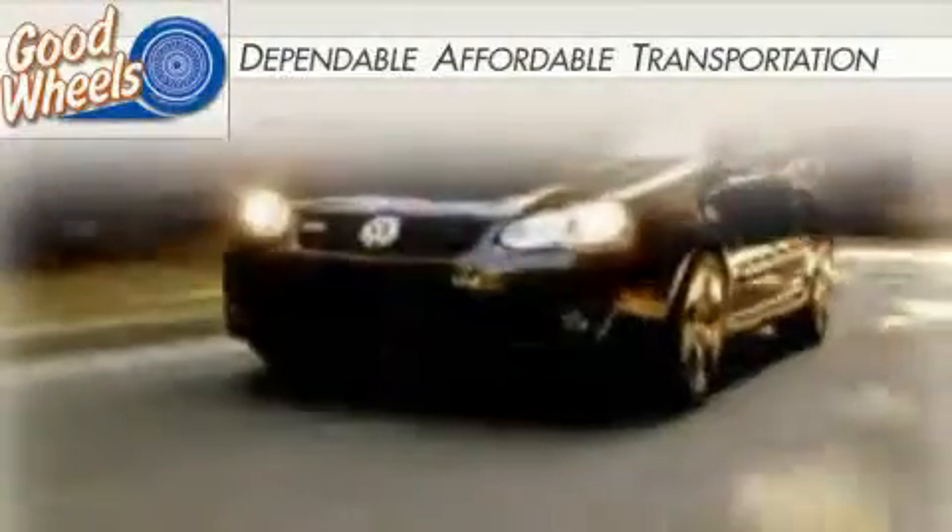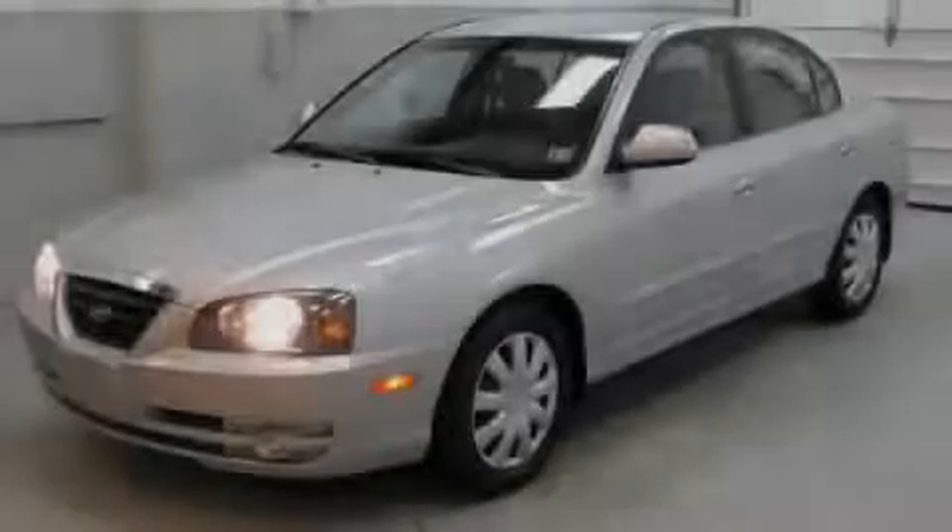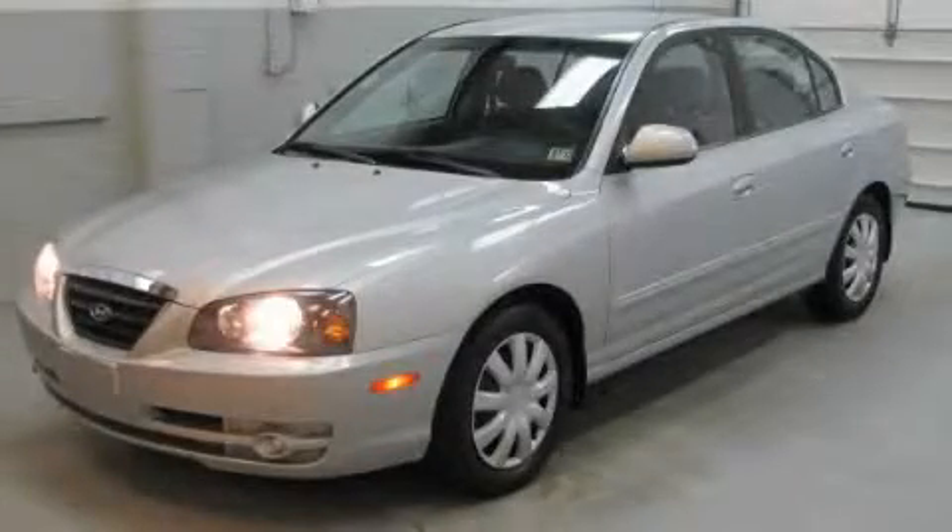Welcome to Goodwills. Here's another dependable vehicle that qualifies for our custom finance program. This is a 2005 Hyundai Elantra.